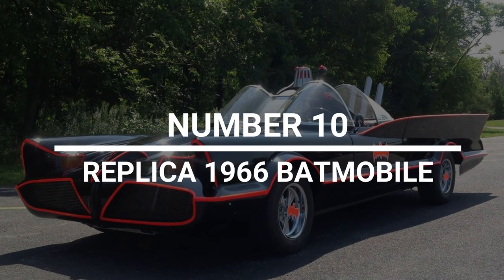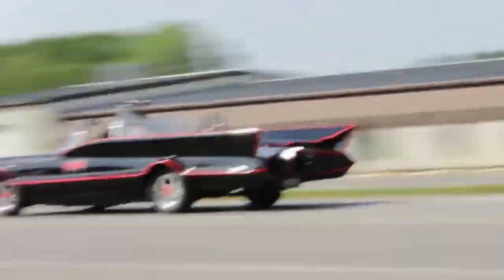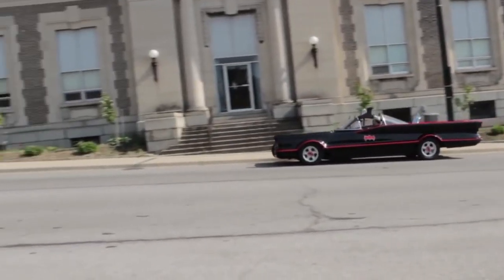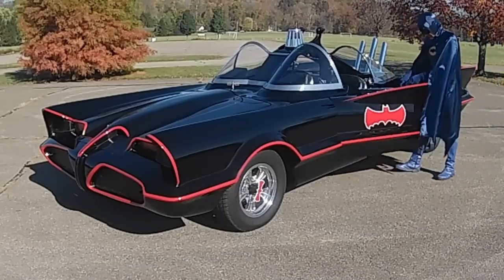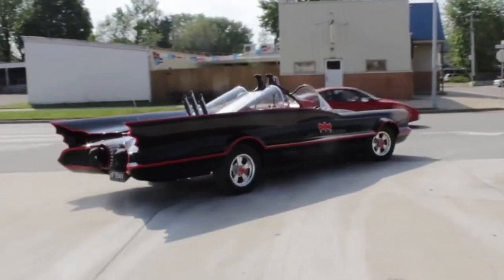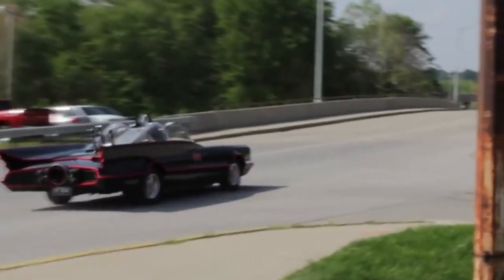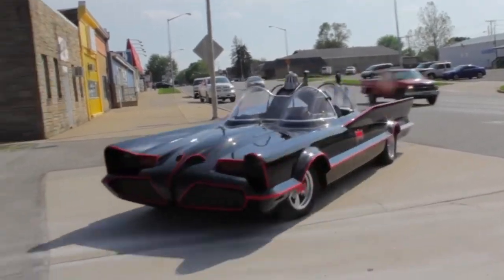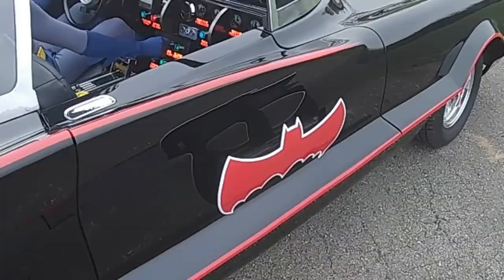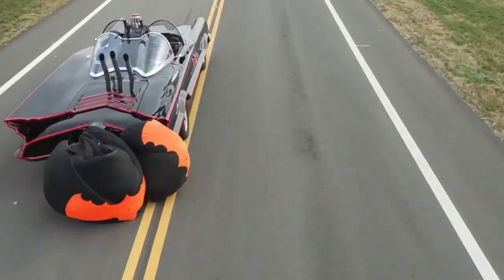Number 10: Replica 1966 Batmobile. Fiberglass Freaks has a license from DC Comics to make replicas of Batmobiles. If you choose the LX trim level, you'll get a crate engine with 525 horsepower, a 4L70E GM transmission, and a 3.7 Curie rear end with an air ride suspension. The car's body is made of thick fiberglass and has holes for the hoods, doors, and trunk, as well as the classic black and red gloss finish.